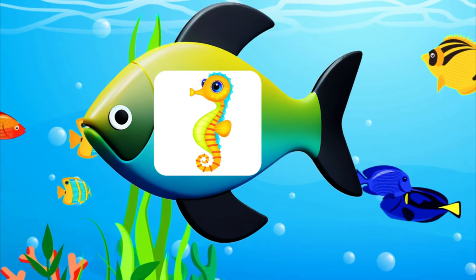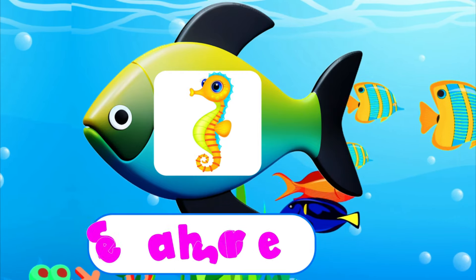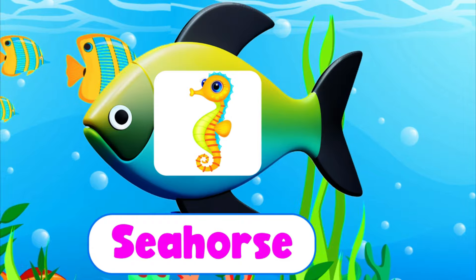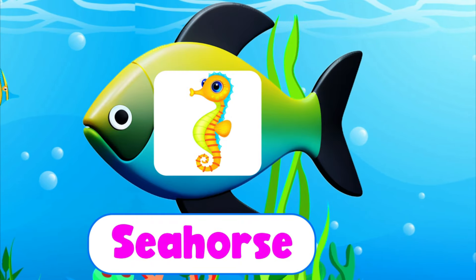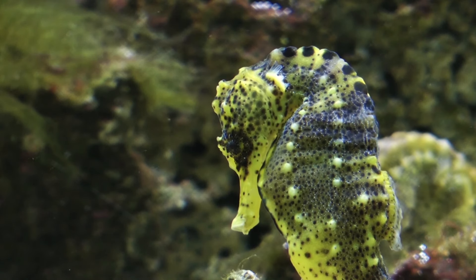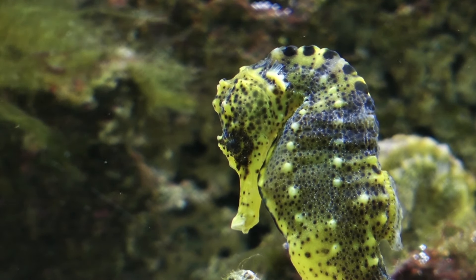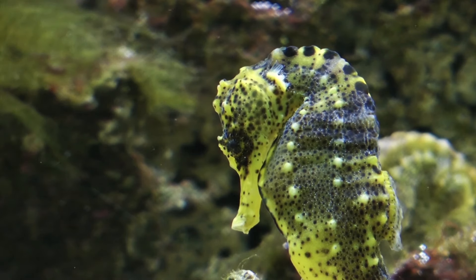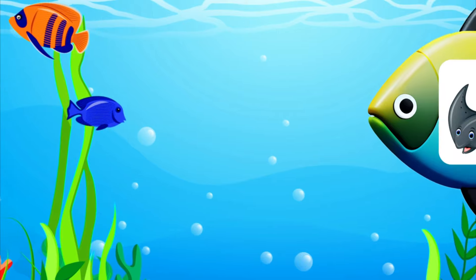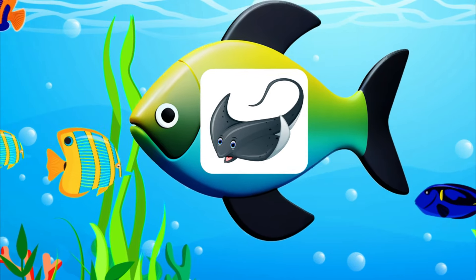Seahorse. S-E-A-H-O-R-S-E. Seahorse. Stingray.